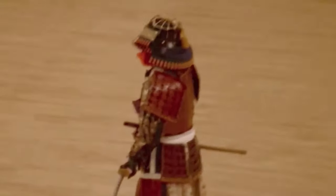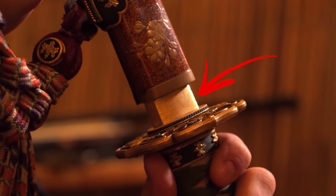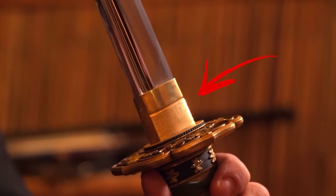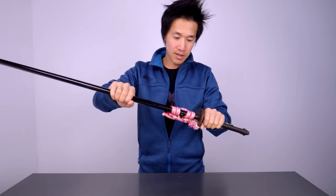By the way, here's a quirky tidbit: katana blades come with tangs that are like the unsung heroes of the sword world. These tangs have been traditionally wedged into the hilt with trusty bamboo pegs — and they've never been given a spa day, ever. And you know what's even cooler? They're still not getting any TLC today.